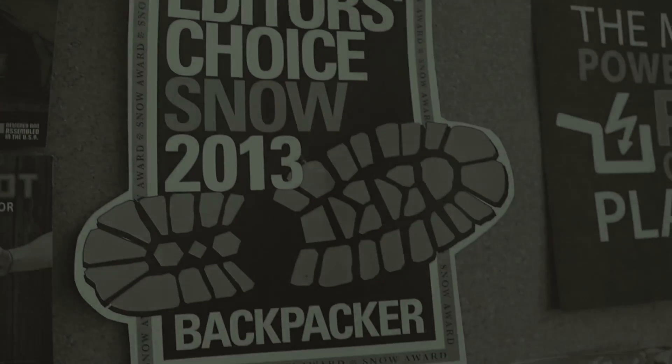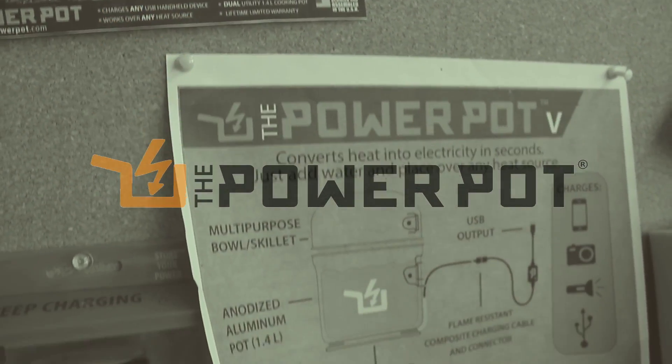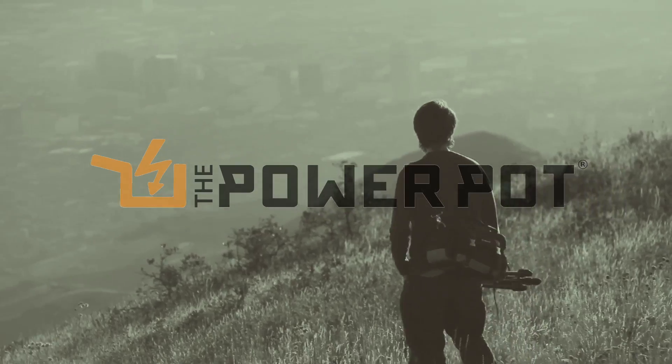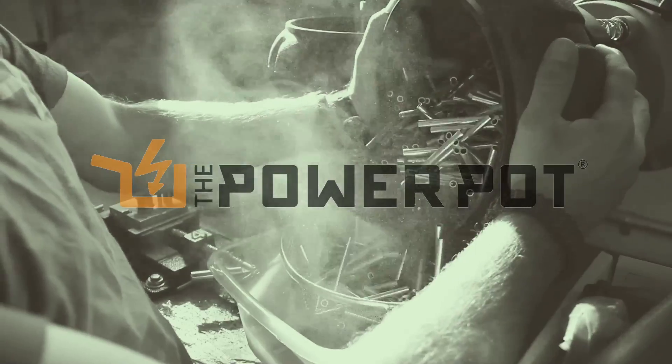From all of us here at Power Practical, thank you.